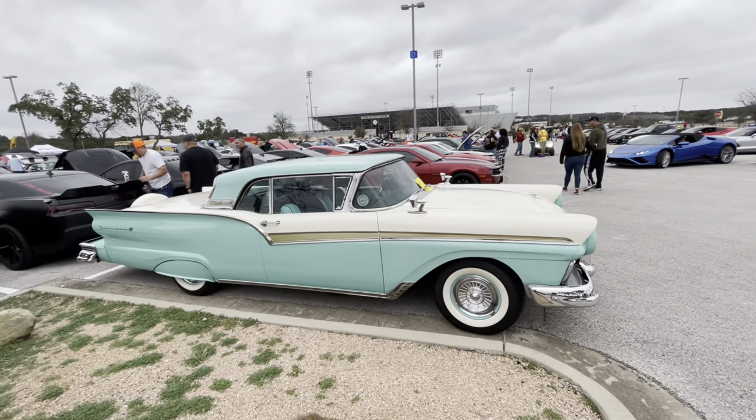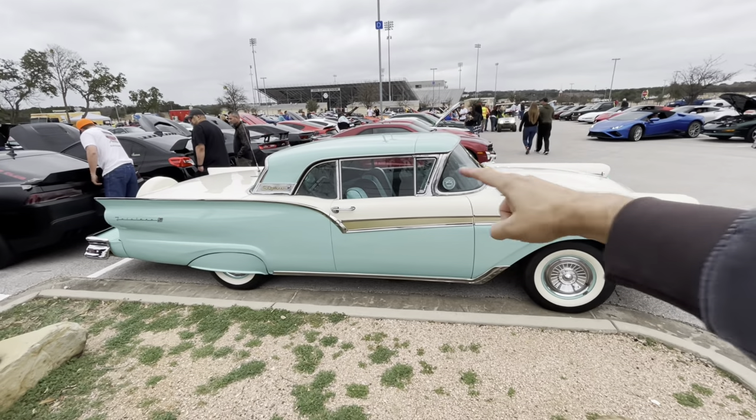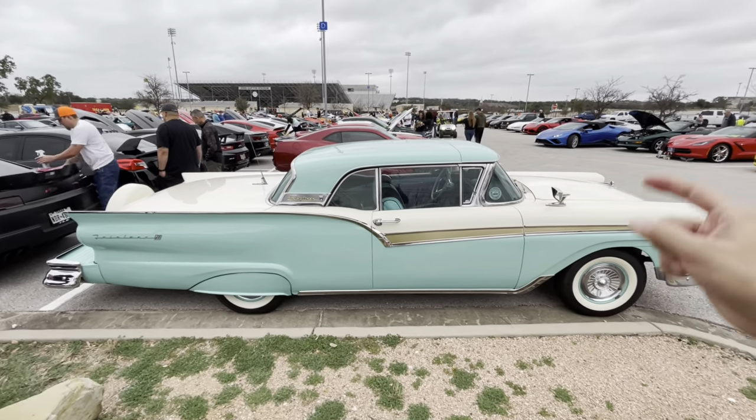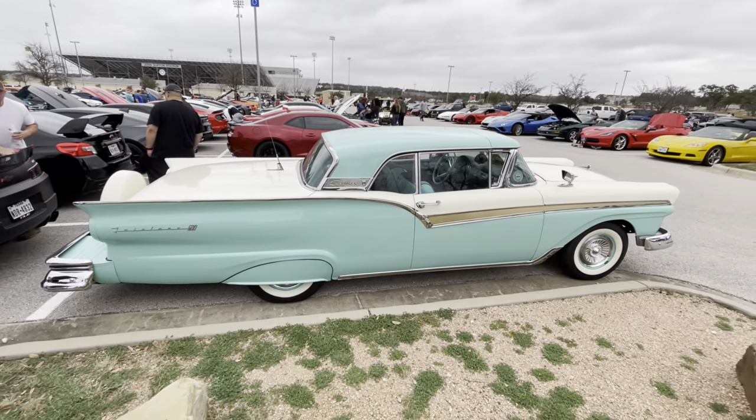What we got here is a Ford Fairlane 500. And as you may or may not notice, this is a hardtop — one of the earliest retractable hardtops. This whole thing retracts into the trunk, and these things were quite the mechanical nightmare.